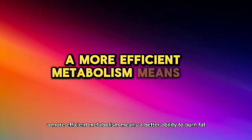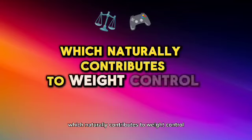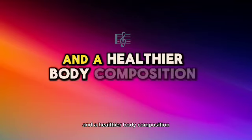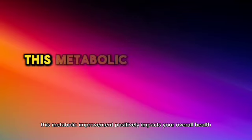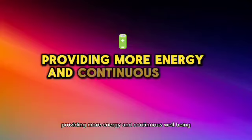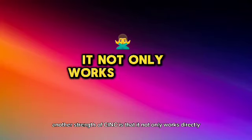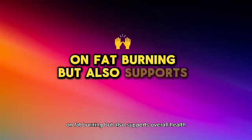A more efficient metabolism means a better ability to burn fat, which naturally contributes to weight control and a healthier body composition. Moreover, this metabolic improvement positively impacts your overall health, providing more energy and continuous well-being. Another strength of SYNC is that it not only works directly on fat burning, but also supports overall health.